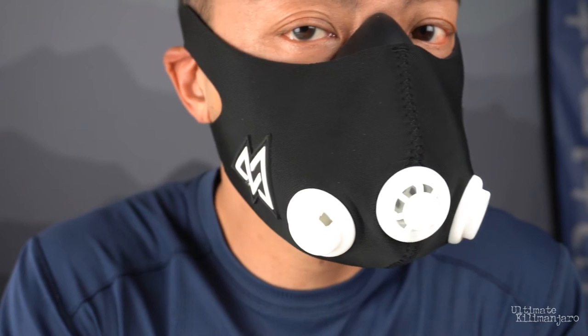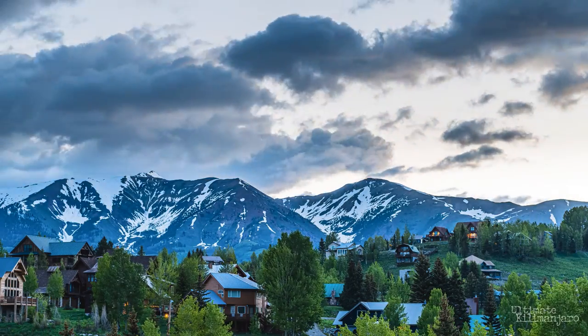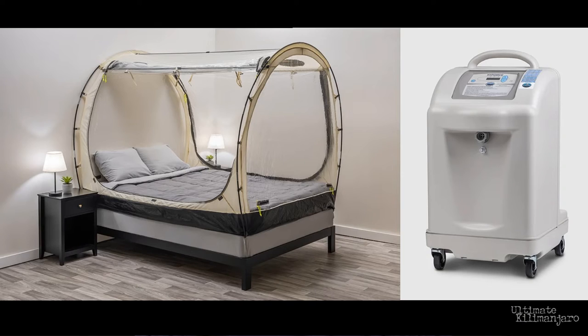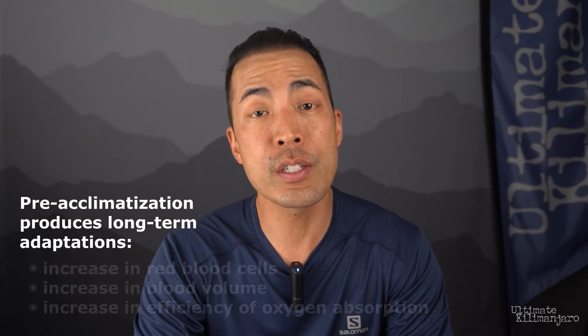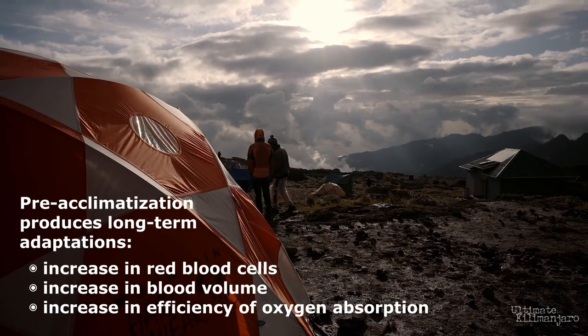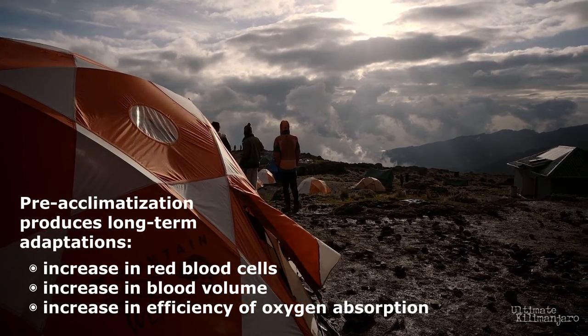So if an altitude training mask does not work, what does? How can one actually prepare for high altitude? There are ways to pre-acclimatize for Kilimanjaro's elevation. One, you can live at high altitude for several weeks or more, which would boost your red blood cell count and oxygen-carrying capabilities. Or two, you can sleep in an altitude training system for six to eight weeks. Companies like Hypoxico offer a tent that fits over any bed; a generator pumps low-oxygen air into the enclosure to create a hypoxic environment. Pre-acclimatization through an altitude training system produces long-term adaptations such as an increase in red blood cells, blood volume, and efficiency of oxygen absorption. This will help reduce the incidence of acute mountain sickness, increase performance on the mountain, and speed recovery on the mountain.